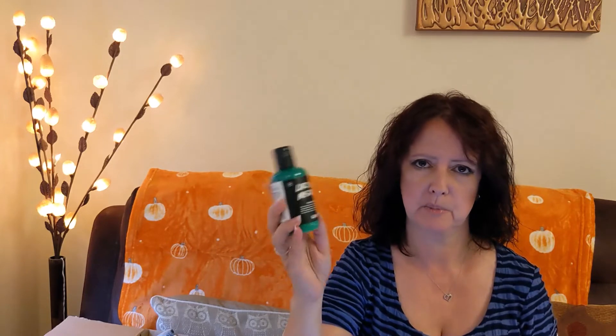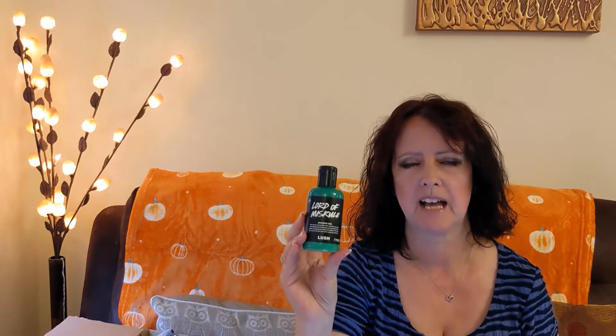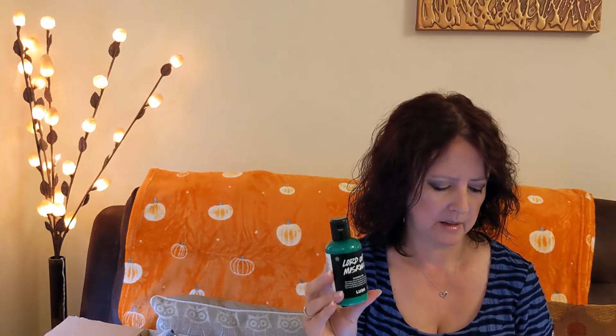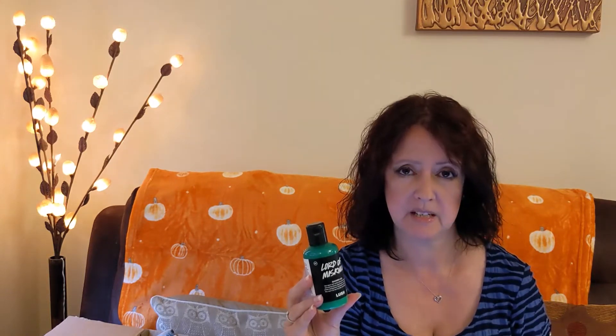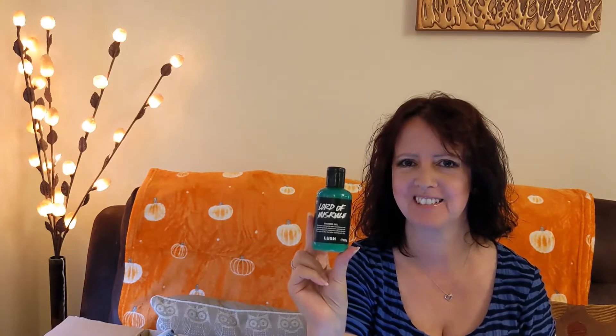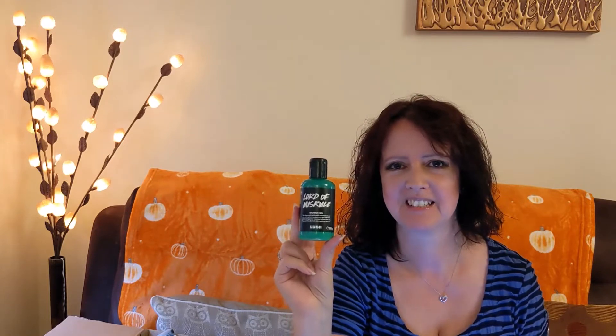I have a bottle of this on the go in the bathroom at the moment. This is one of the most popular products at Halloween for Lush. The small bottle is seven pounds, the medium 290-gram bottle is sixteen pounds, and you can go all the way up to a kilo bottle for forty-three pounds. I've done a separate review on this if you're interested.